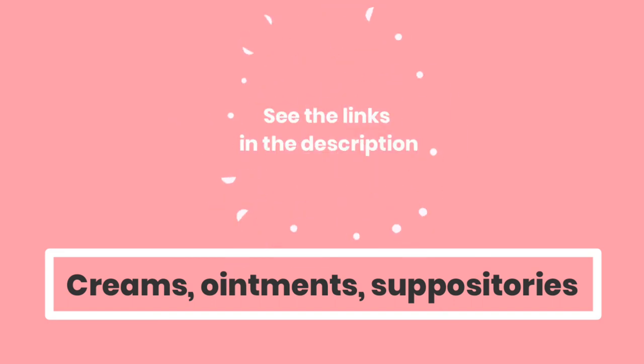Those are the three ways you can use Vaseline. And if you are looking for creams, ointments, and suppositories to treat your hemorrhoids, see the links in the description. You will also find a link to a step-by-step guide that you can use to prevent and treat chronic hemorrhoids.